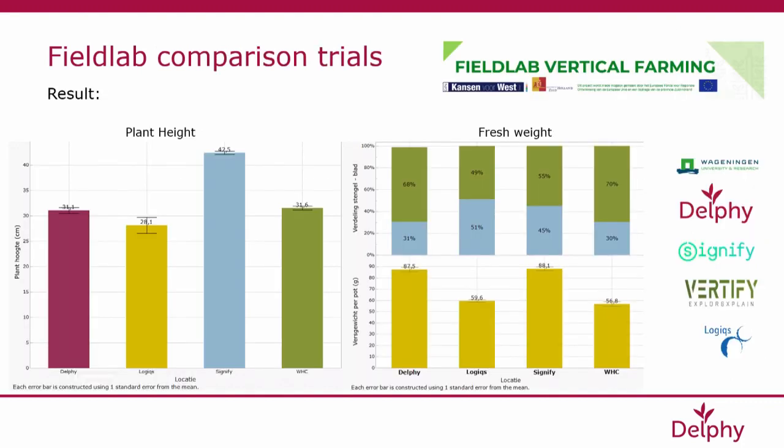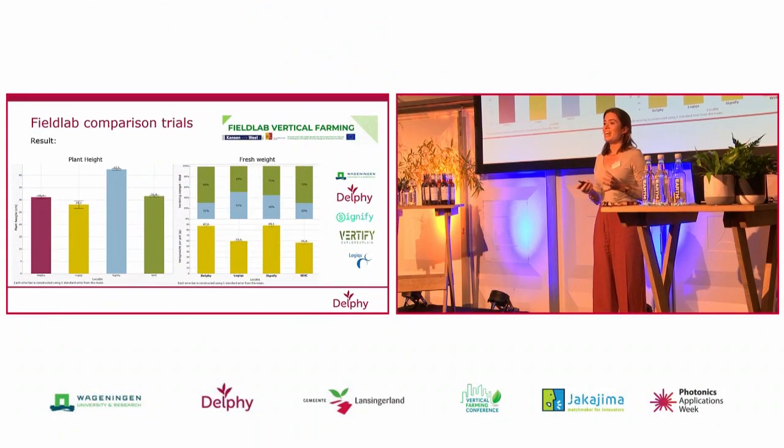I'd like to show some results of the comparison trial that was also briefly touched upon this morning. In the Field Lab, in work package two, we are running so-called comparison trials where we research the question that each vertical farm is unique. What we try to bring to the industry's discussion is that the technical design of the vertical farm has a huge impact on the final crop result. You hear many people talk about so-called growing recipes that could be translated and used all across the globe, but the growing recipe is actually very vertical farm dependent. In these comparison trials, we agreed that we would grow under exactly the same climate strategy, the same irrigation strategy, and the same lighting strategy, starting with the same varieties.